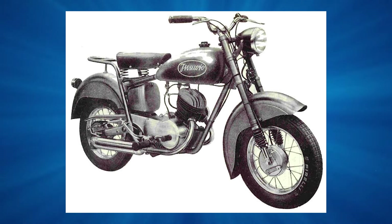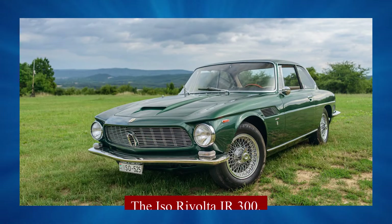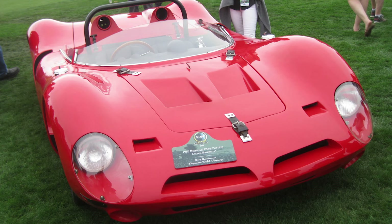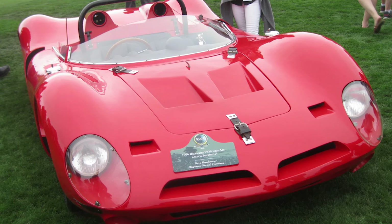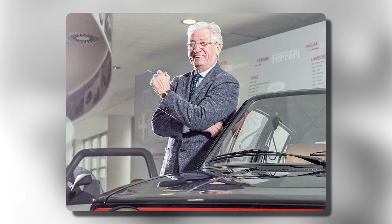Rivolta, who used to make fridges and scooters, had already dipped his toes into car-making with the Iso Rivolta IR300, a big touring car, and wanted to add a speedy sports car to his lineup. Bizzarini, who used to work for Ferrari, knew how to make fast cars. Giugiaro, a young designer at Bertone, gave the car its cool look.